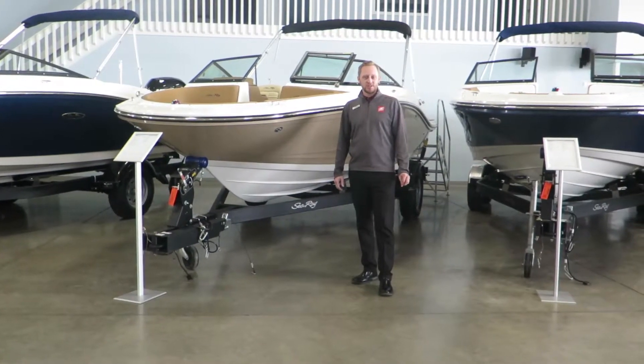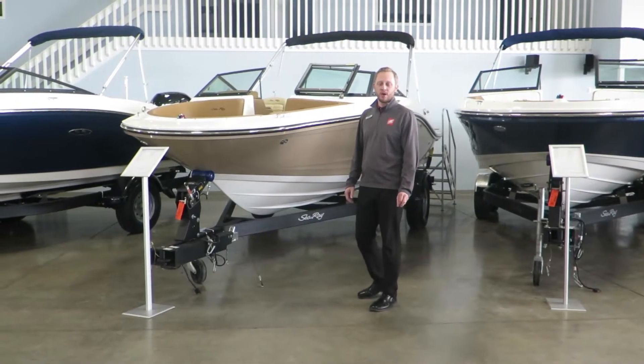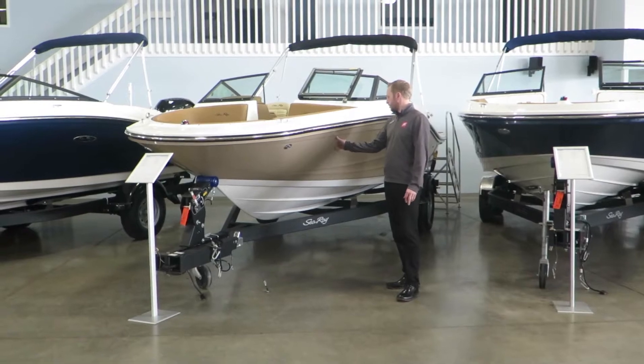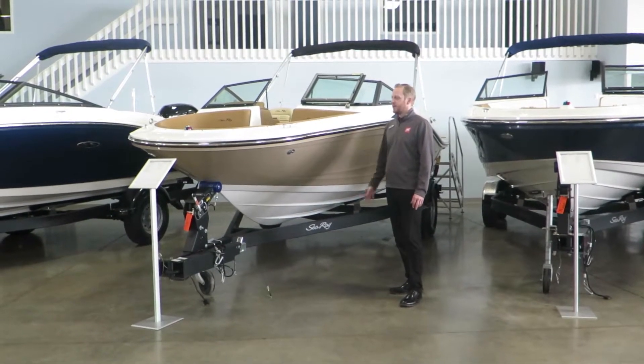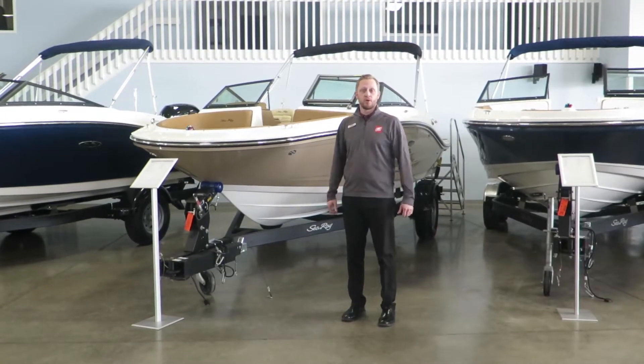Welcome to MarineMax of Rogers. My name is Josh Simonson, here today to show you this 2018 Sea Ray 190 SPX. This particular boat we did the tan hull side and we also did a select package. So let's go on board and check it out.